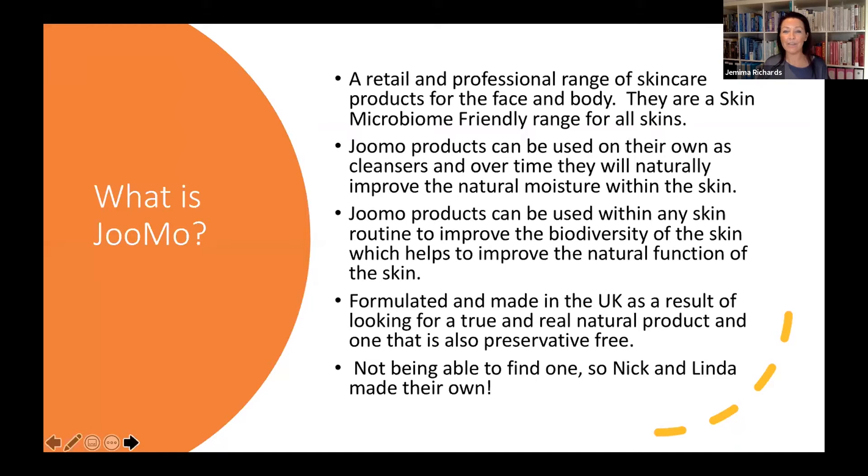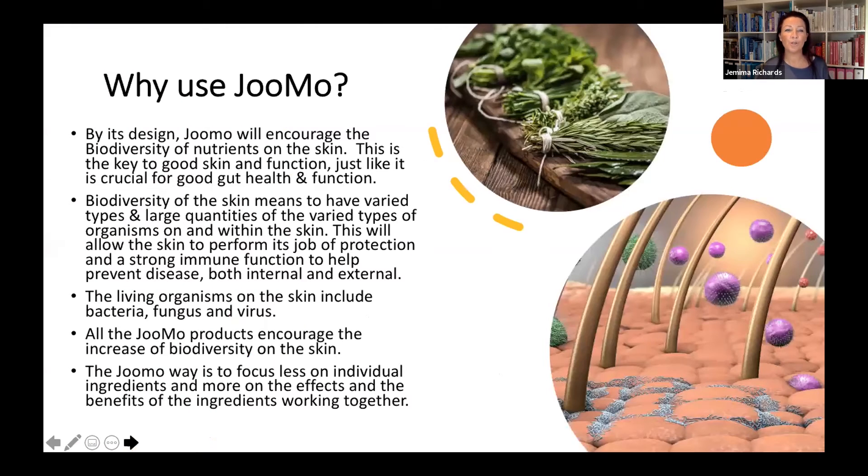Jumo products were originally and are still to this day made in the UK. They were formulated by some very clever people with a physics and chemistry background, and were designed as a result of not being able to find what they were looking for for their own skins — so they made their own. So why should you be using Jumo?